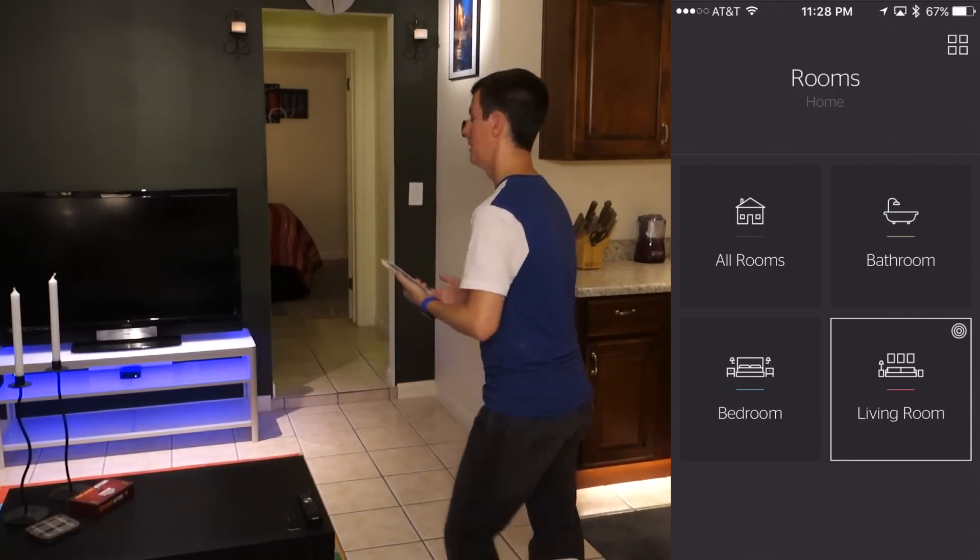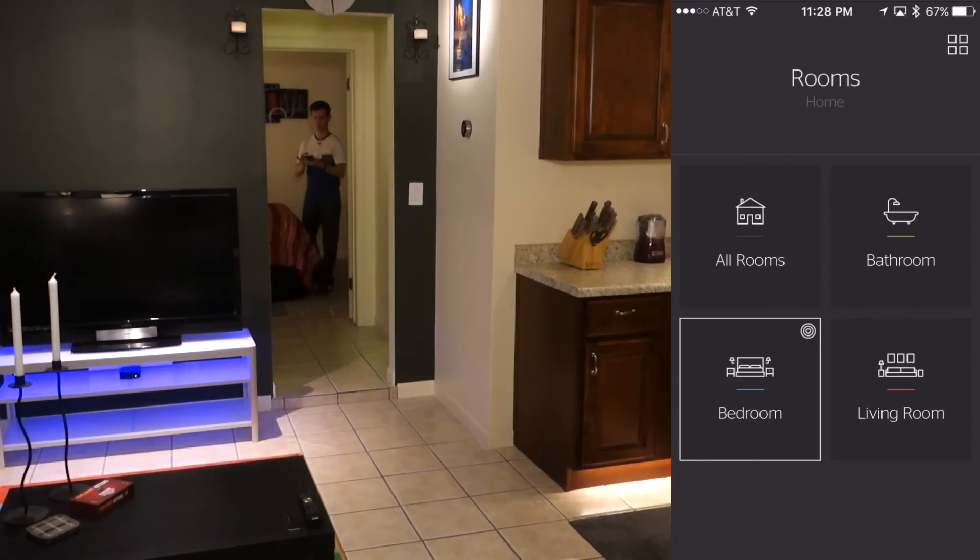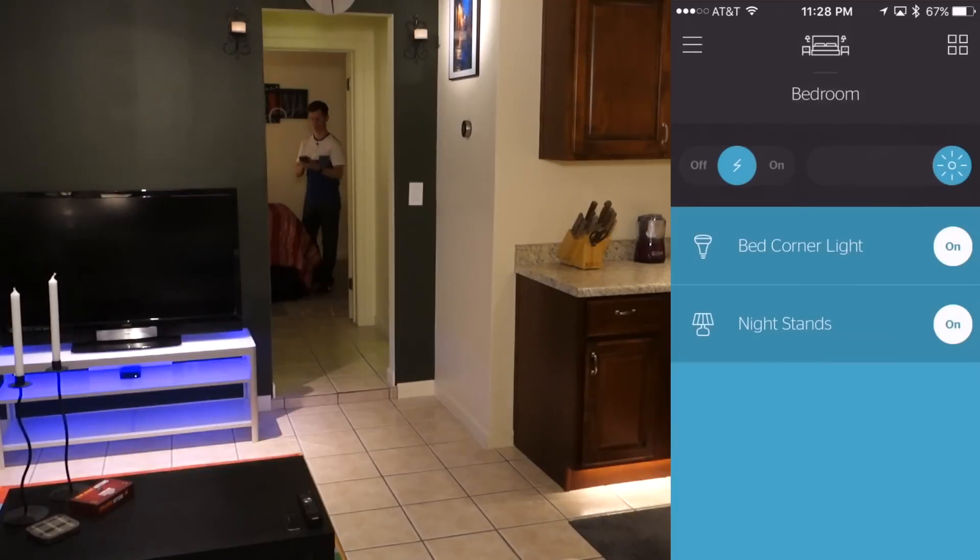Let's go all the way back to the bedroom — about 20 feet away. I'm here now, and you can see it will switch over and show me the bedroom in the app.